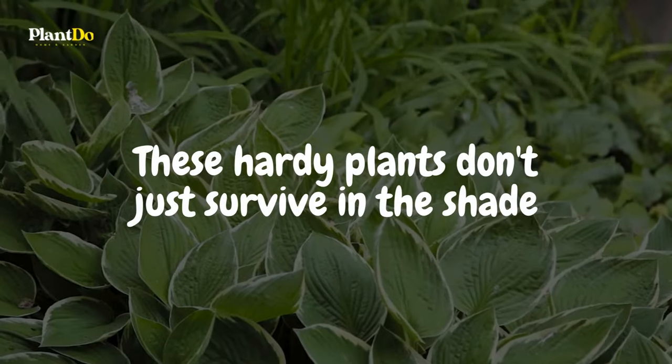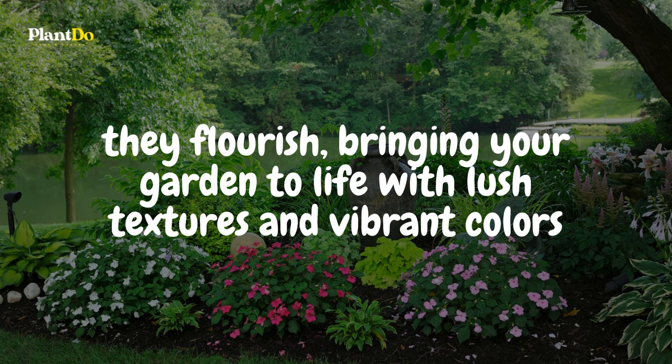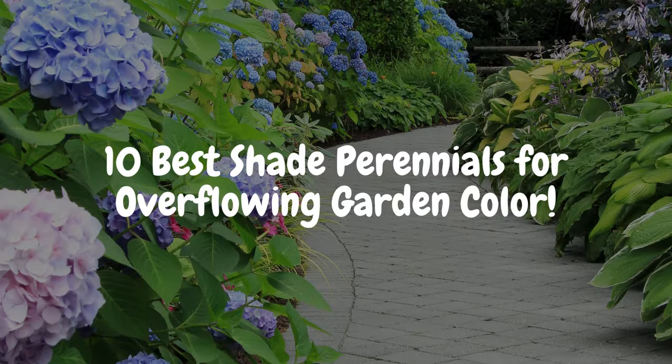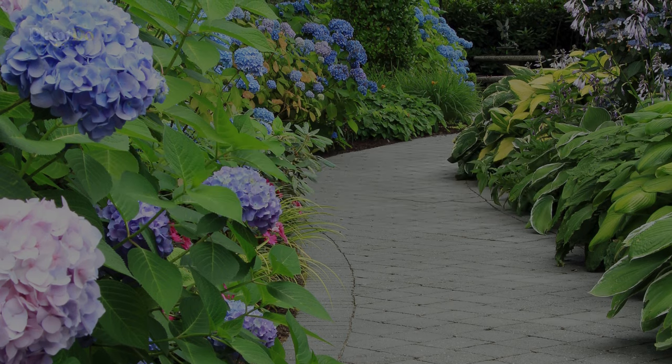These hardy plants don't just survive in the shade, they flourish, bringing your garden to life with lush textures and vibrant colors. Join us as we unveil the 12 best shade perennials that promise to transform your shaded garden spots into a spectacle of overflowing color and life. Let's dive in.